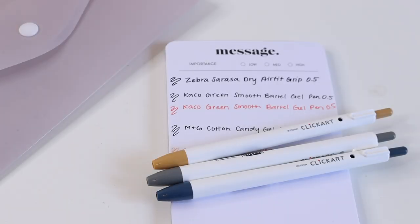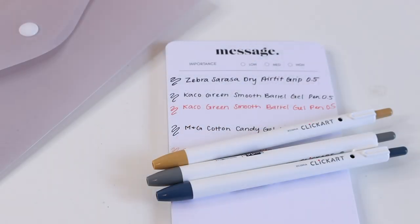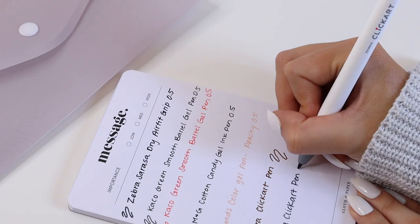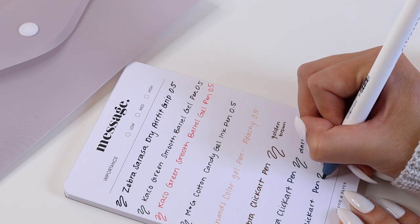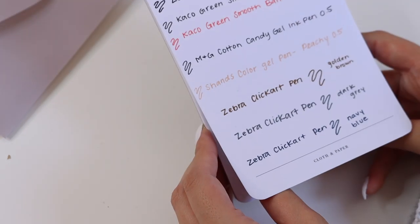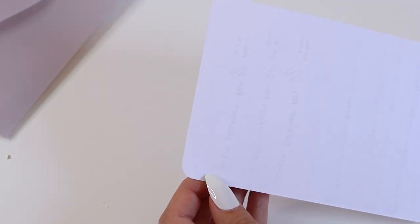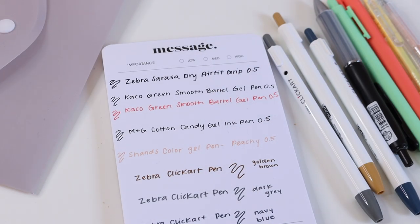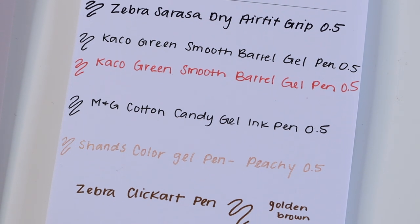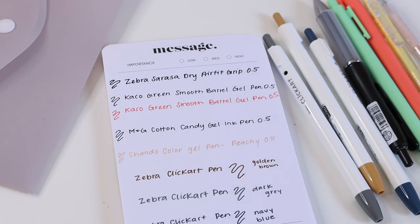The next three pens are the Zebra Click Art Pens, which can be used for art projects, bullet journaling, or planner decoration. These three are really nice neutral colors — golden brown, dark gray, and navy blue — and we've also added new colors to the site. One of the great things about all of these is they don't bleed at all, so you can use them in planners, notepads, and sticky notes without any bleed through. We've also added a ton of new pens, pencils, markers, highlighters, and writing tools to the pen and pencil shop, so check those out and let us know in the comments if you have any favorite pens to add to this list!